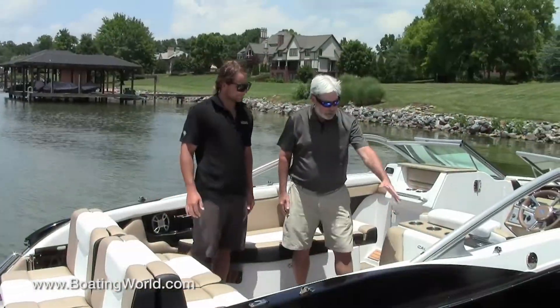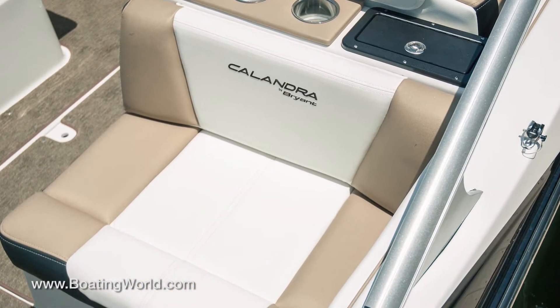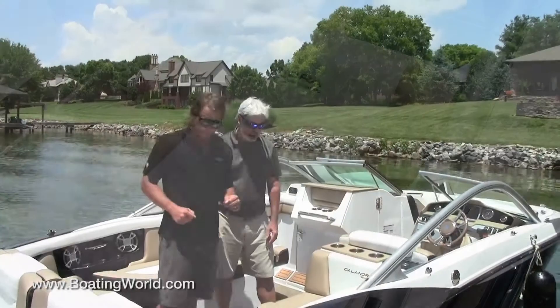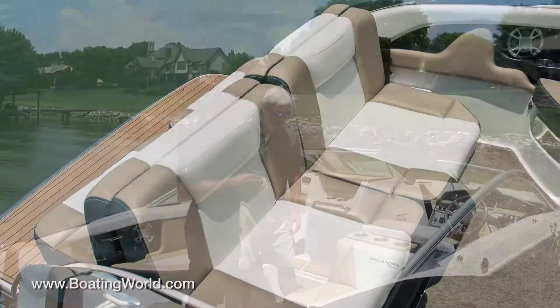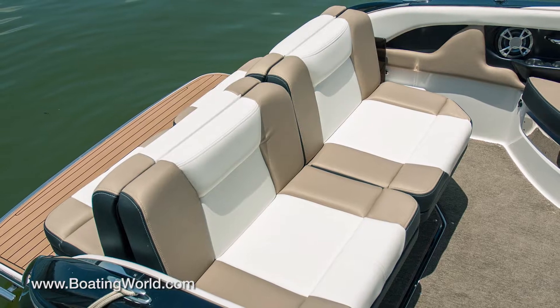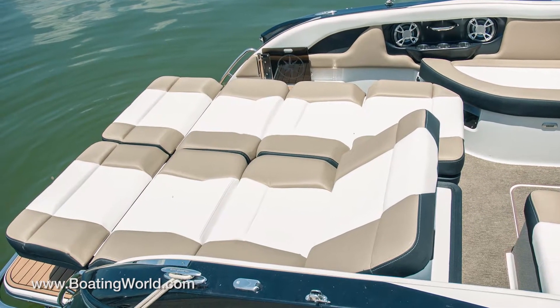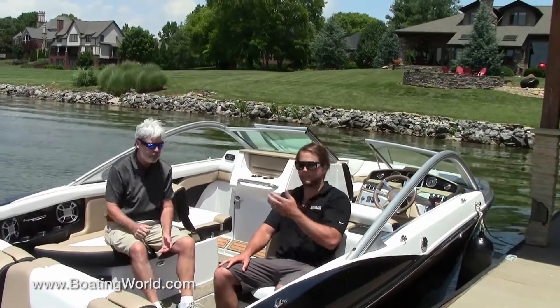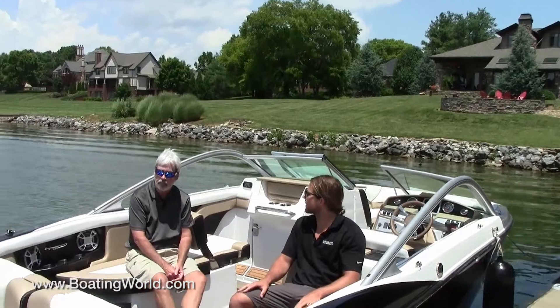One thing I love is how wide this observer seat is — it's really nice. This observer seat fits with the whole concept of this boat: we're not trying to confine you into one certain spot and we don't want you to feel restricted in your space. So when you sit down here, you've got plenty of room to view a skier or a wakeboarder.